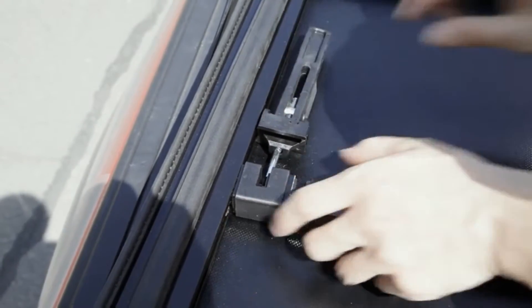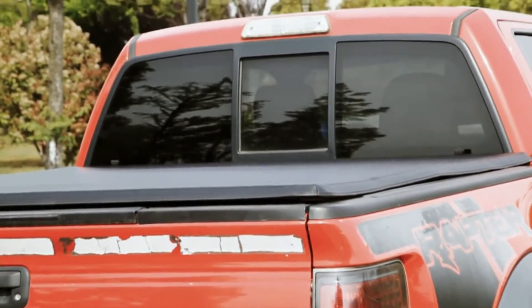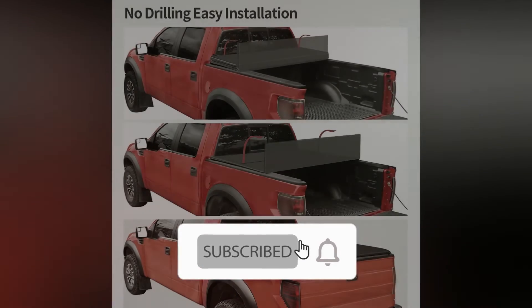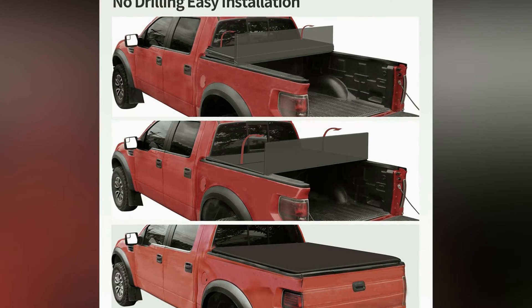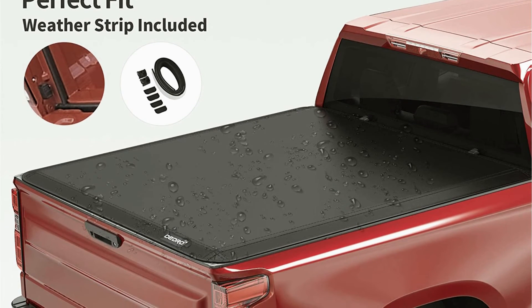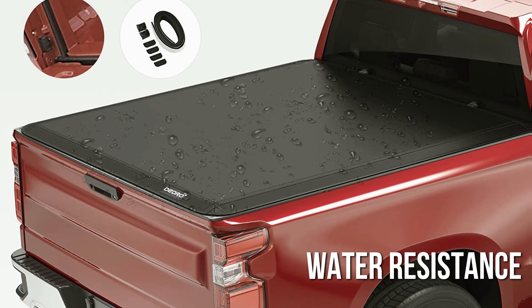Finally, I'd like to introduce the ODRO Tri-Fold truck bed cover. There is no doubt that this is one of the best soft tonneau covers for Ford F-150. The Tri-Fold bed cover fits 2009–2014 F-150s with a 5.5-foot short bed. Like most tri-fold covers, it is very easy to install. Although it's softer than the previous model mentioned, it's still worth checking out, despite its lack of resilience and water resistance.